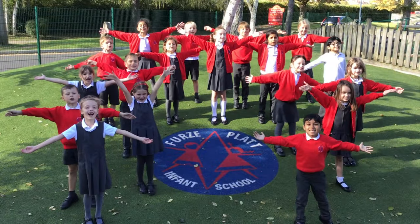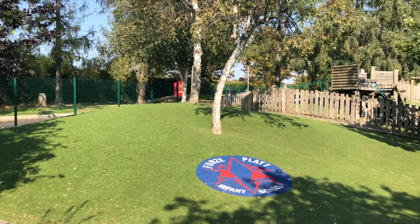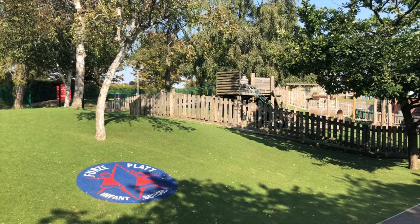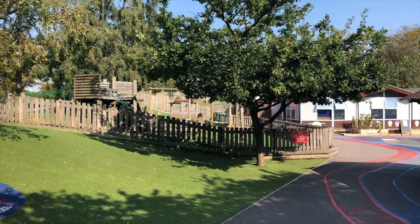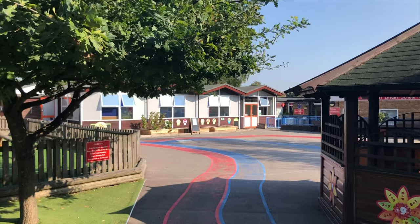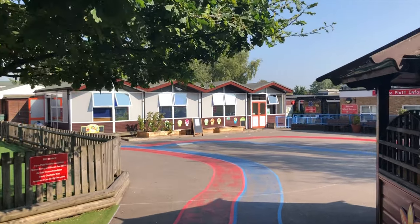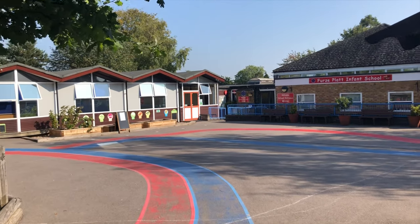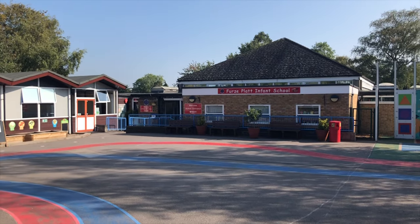First Plat Infant School is part of the First Plat Primary Federation. We are a three-form entry school, which means we have three classes in each of our year groups: Early Years, Year One and Year Two. As we are an infant school, our children are aged between four and seven years old. When our children leave us to transition into Year Three, this can potentially be to the adjacent First Plat Junior School, our federation partner.